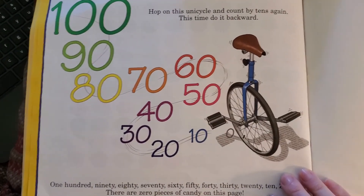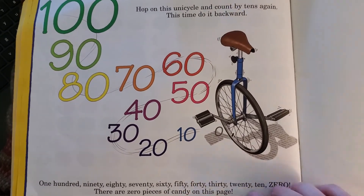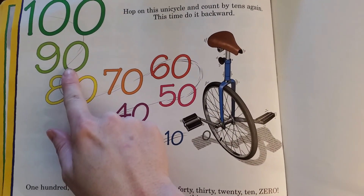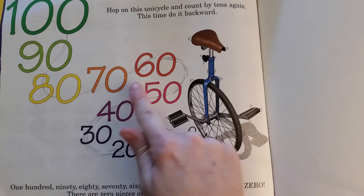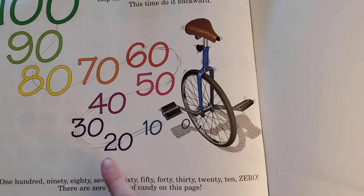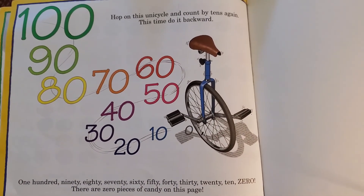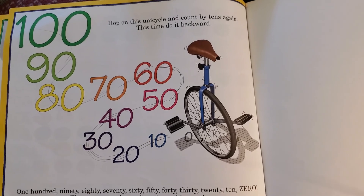Hop on this unicycle and count by tens again — this time, can you do it backwards? One hundred, ninety, eighty, seventy, sixty, fifty, forty, thirty, twenty, ten, and zero! There are zero pieces of candy on this page. Now you can eat your candy.